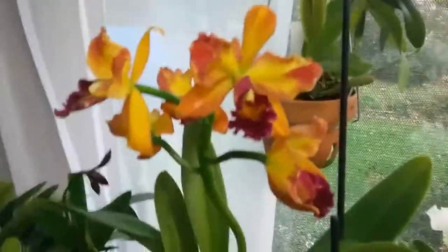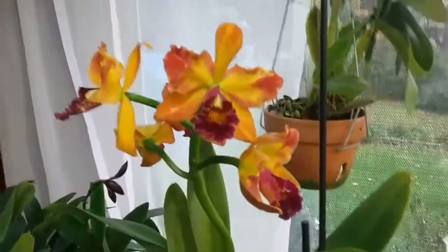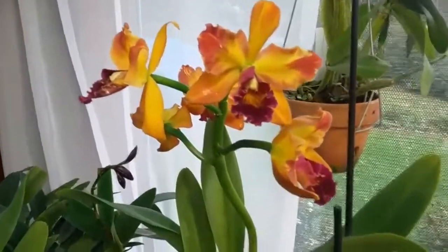This is the only new one that's opened up from Saturday. It's got five blooms on it. Certainly different colors than what I had anticipated. Quite pretty — I do like it.